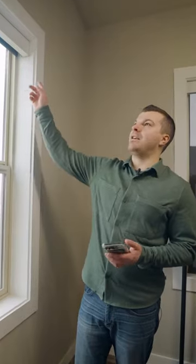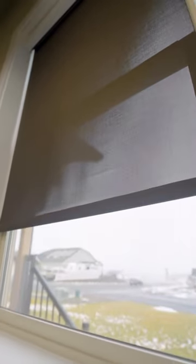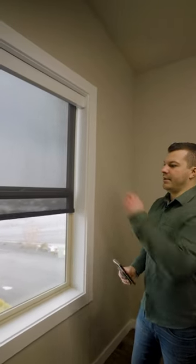Hey guys, it's Jed at Best Blinds. This product right here is a solar shade. The nice thing about them is it blocks the sun, but not your view. Right now we have a foggy day, so it's going to show up a little bit more in here, but on a sunny day you can even see through these better.